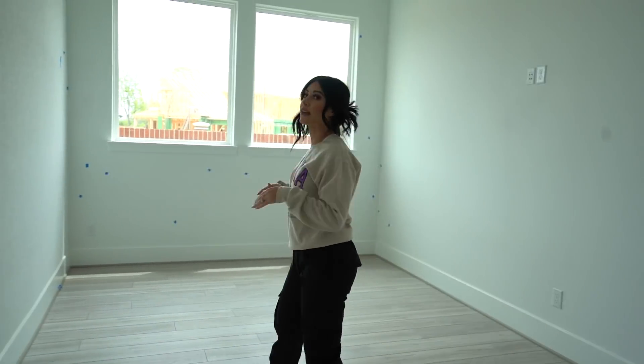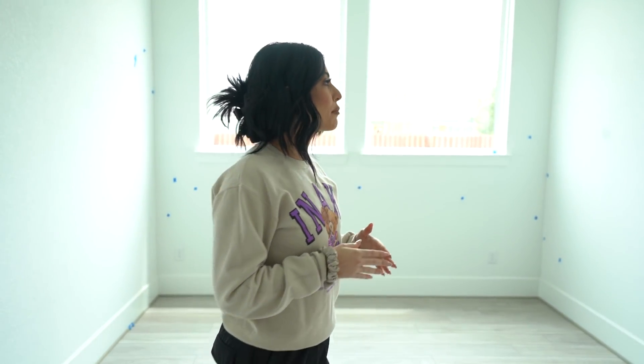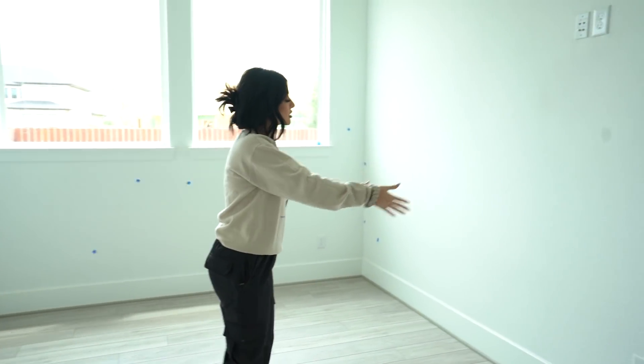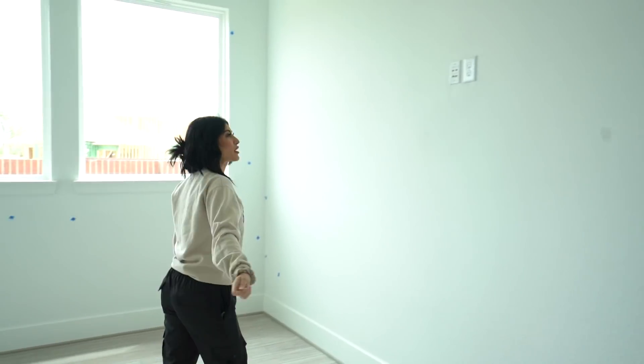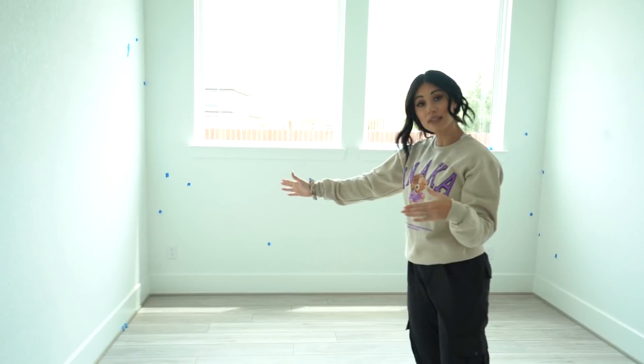To our left we have our study. I'm excited to finally have a study and an area where Chris and I can work. I actually found the desks I like — they're finally in stock so we're going to order them when we get the house. I'm thinking Chris's desk here because he can have the straight wire to game, and then I will probably be on this side, kind of stacked.